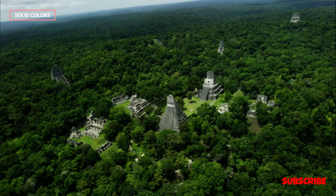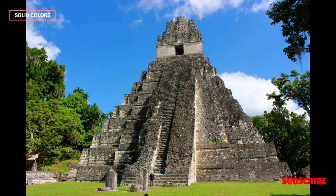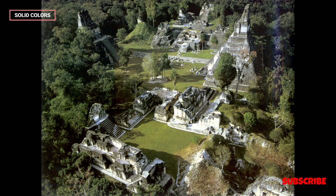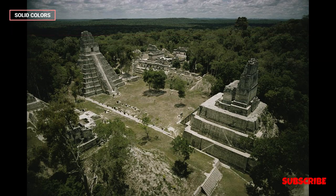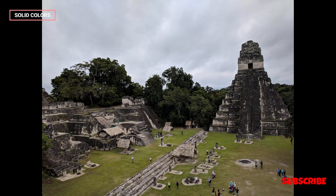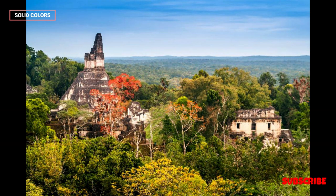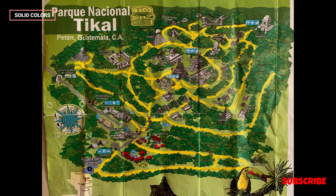Political and Religious Center. Tikal was not only a major city, but also a political and religious center. It was the capital of a powerful kingdom that controlled a vast territory in the region. The city played a vital role in the Mayan civilization's political landscape, engaging in conflicts and alliances with neighboring city-states. Economically, Tikal was strategically located to benefit from trade routes, amassing wealth through the exchange of goods such as jade, obsidian, and cacao. The city's economic prosperity is reflected in the opulence of its architecture and the artifacts found at the site.